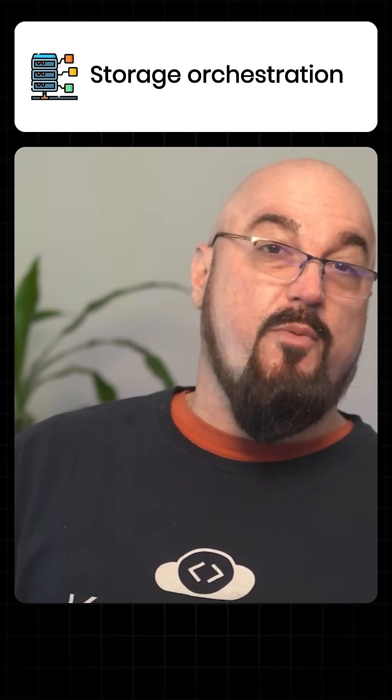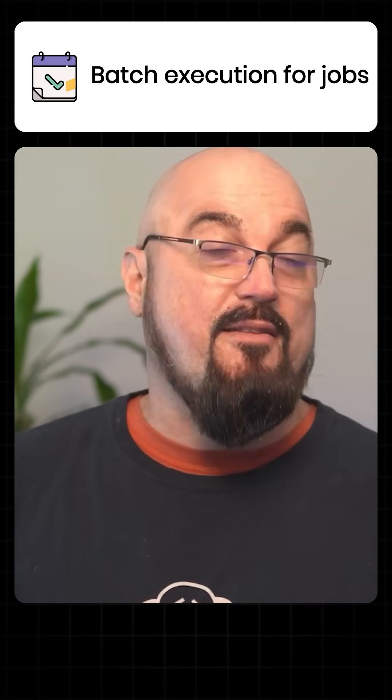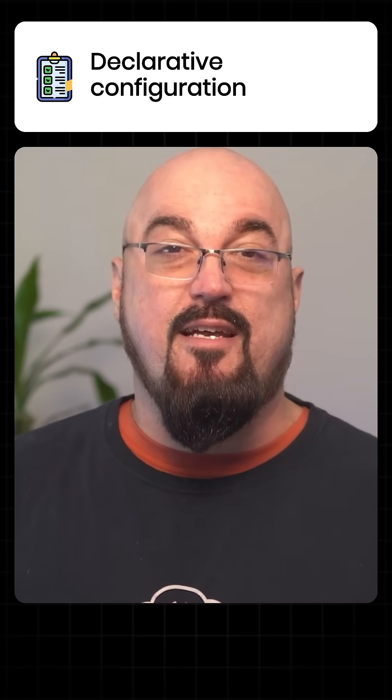It's got storage orchestration with persistent volumes. It's got secrets and configuration management, batch execution, and this awesome declarative configuration with reconciliation between what is declared and what the actual state is.